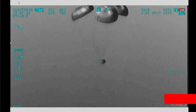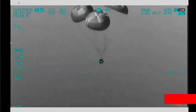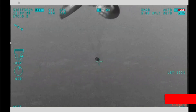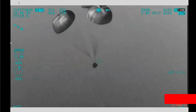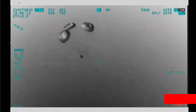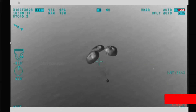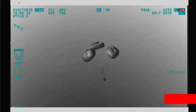Crew module in descent phase with main chute. Main parachute with crew module is coming down. The crew module is descending at a few meters per second with an altitude of around 600 meters.